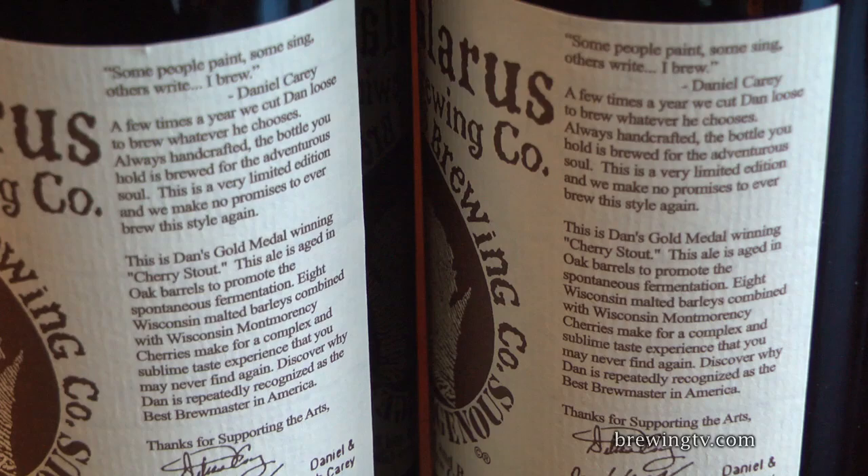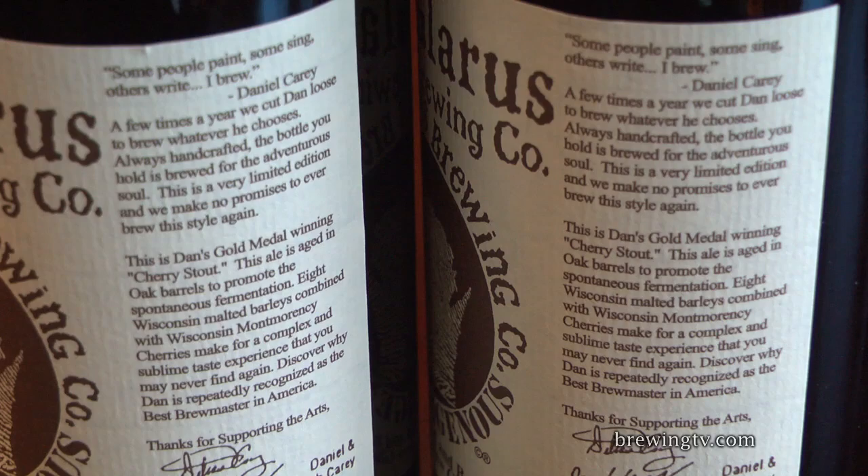This is Dan — meaning Dan Carey's gold medal winning cherry stout. This ale is aged in oak barrels to promote spontaneous fermentation. Eight Wisconsin malted barleys combined with Wisconsin Montmorency cherries make for a complex and sublime taste experience that you may never find again. The internet tells us that the category and competition which this beer won its gold medals in was the Great American Beer Festival as a wood and barrel aged beer. Gold medals 2005 and 2006.